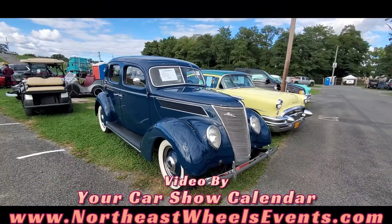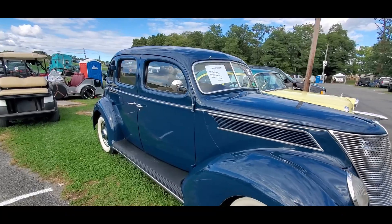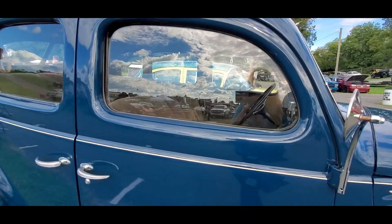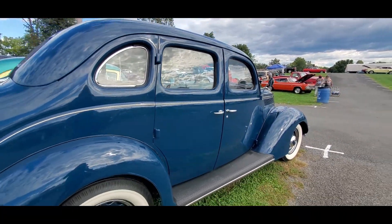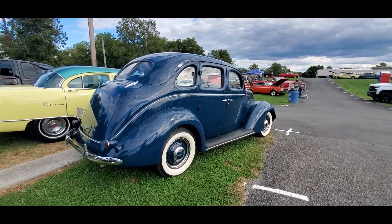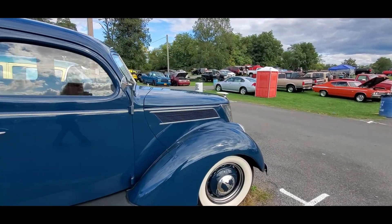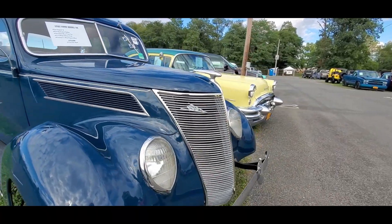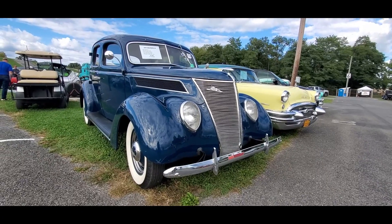We got a couple quickies over here — 37 Ford Model 78, so that's got the V8 of course. Solid rusty car, very nice. Honest little four-door, this nice ice cream getter. The 37 is always just so fine with that really gorgeous grill and headlights. Just lovely.